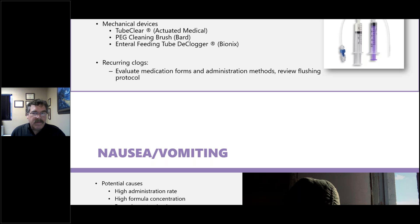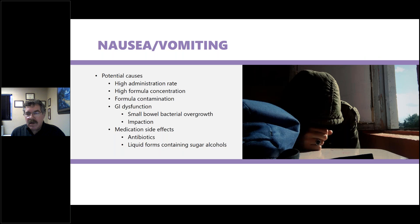Nausea and vomiting can result from a high administration rate, high formula concentration, formula contamination, bowel dysfunction such as bacterial overgrowth or impaction, or medication side effects. Just because a patient has a feeding tube doesn't mean nausea is necessarily formula-related, but that's a good place to start. Similarly, diarrhea can be caused by high administration rate, high formula concentration, or formula contamination — basically the same list.